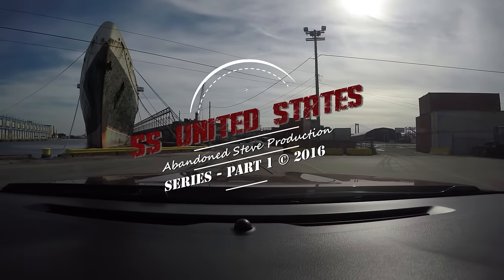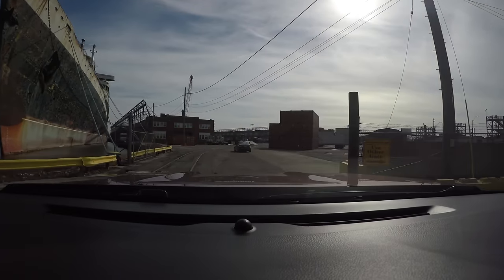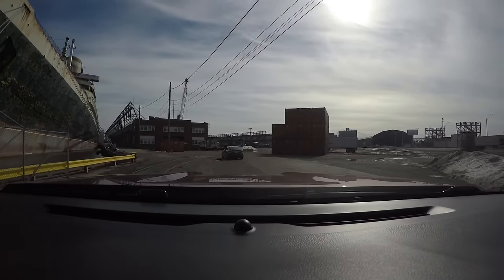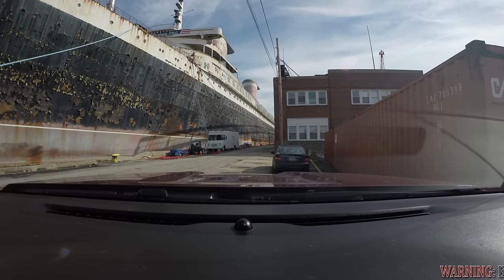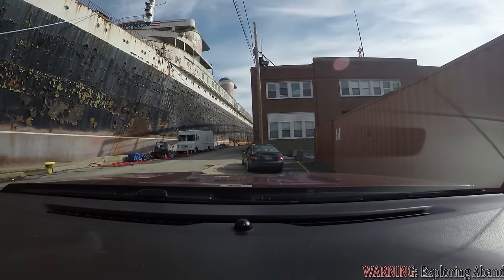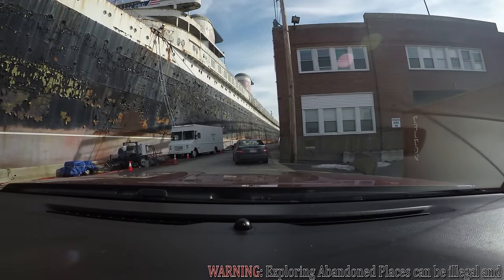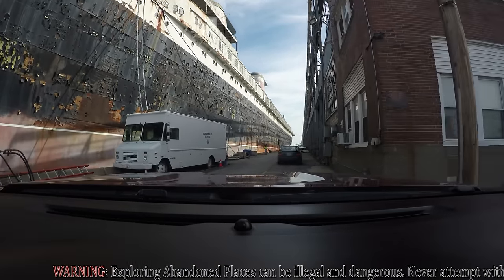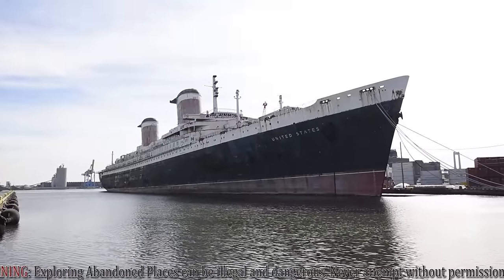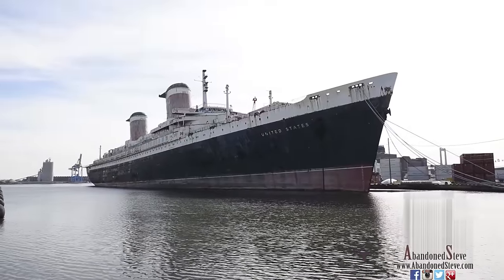Hey guys, Steve here and welcome to the first part of the SS United States series. This is my first large series. Hopefully I can make it into five parts — it might be four, we'll see how it turns out. I'm going to be talking a lot on this video as a lot of the footage I've taken has people talking in the background. So please watch as you listen.